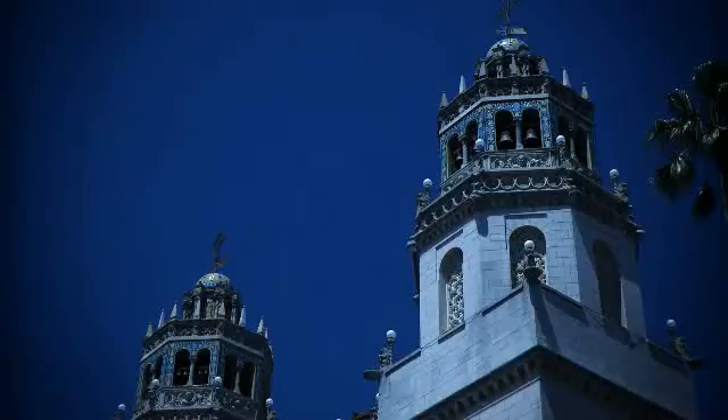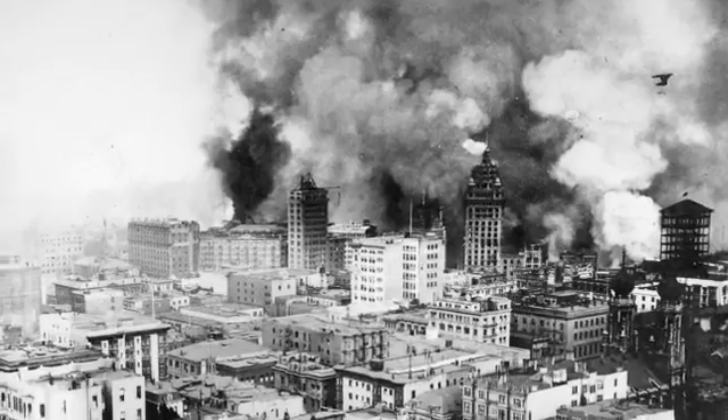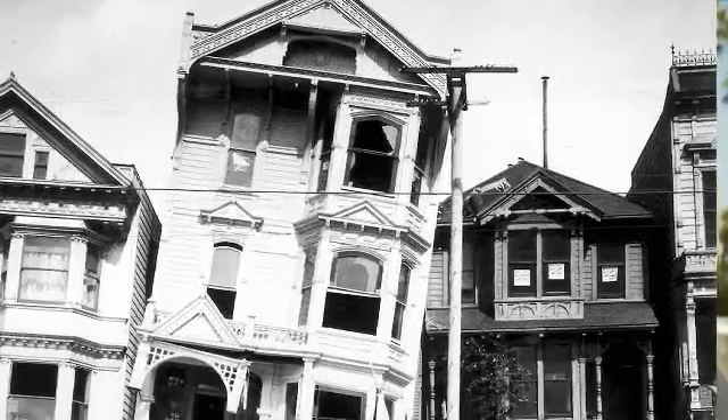Construction of the castle began in 1919. This is one of six homes that was owned by newspaper publisher William Randolph Hearst. Julia Morgan was the architect. Julia Morgan went through the earthquake in 1906 in San Francisco.